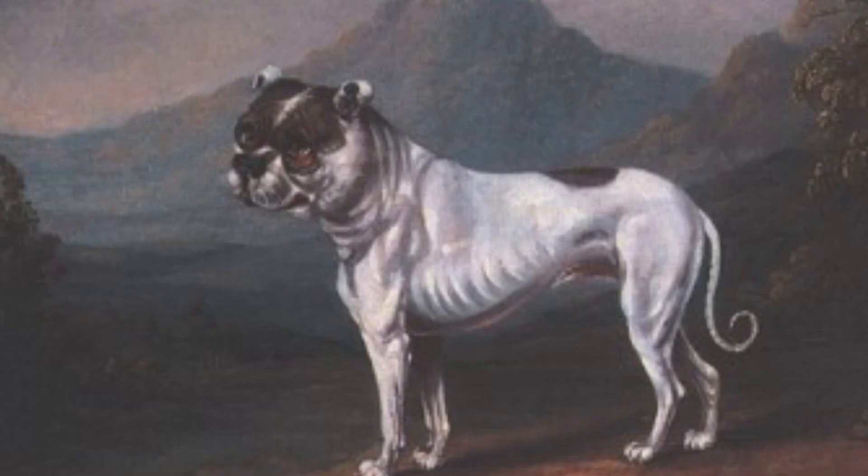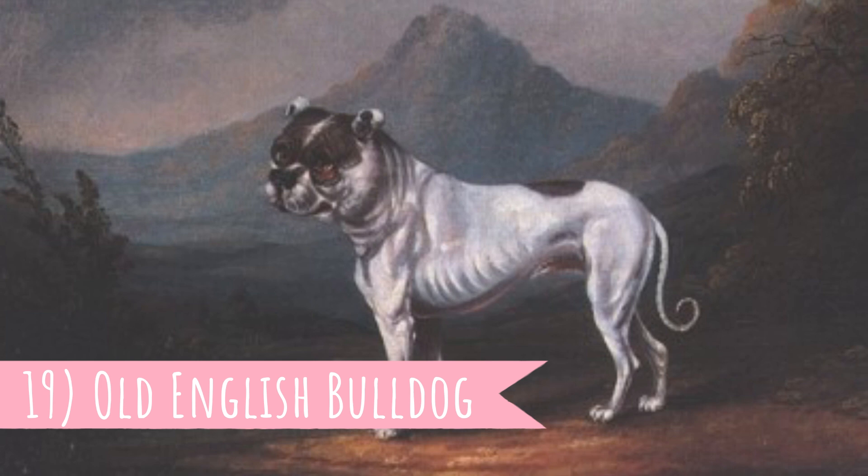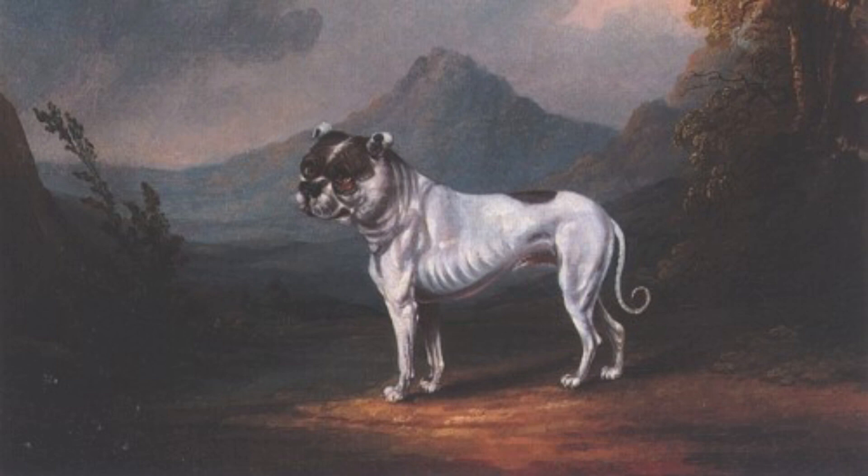Number 19: Old English Bulldog. The Old English Bulldog has a bloody history — they were used for the so-called dog sport of bull baiting. Sadly they are today already extinct, but several breeders tried to recreate this breed and were pretty successful.